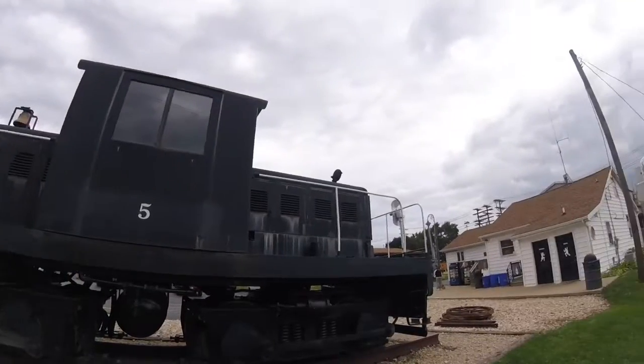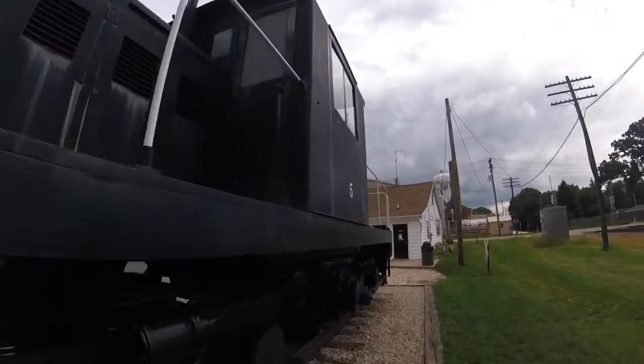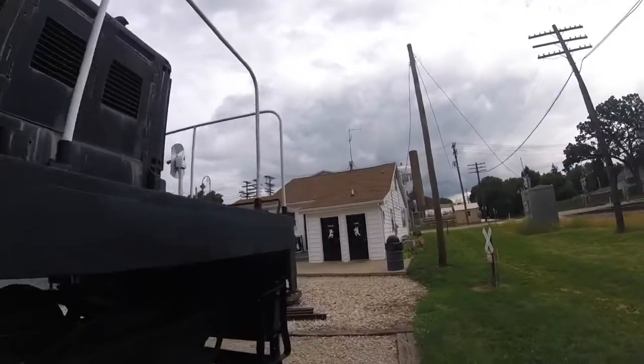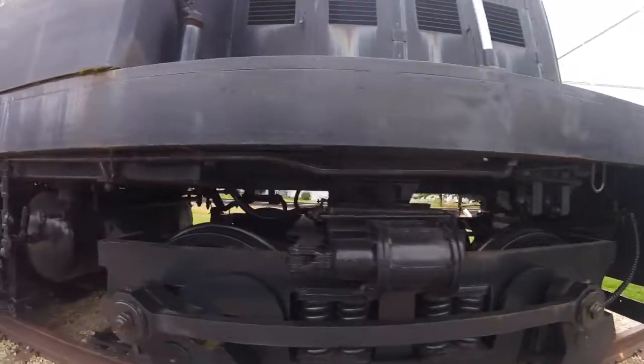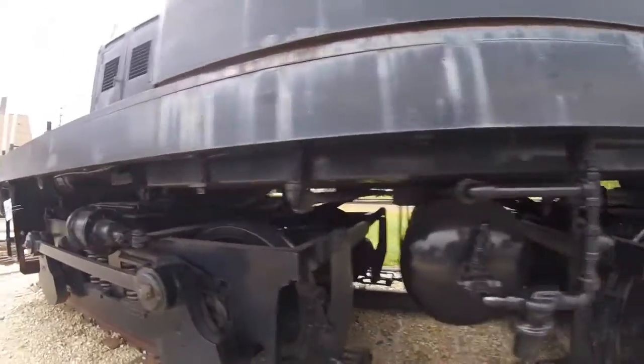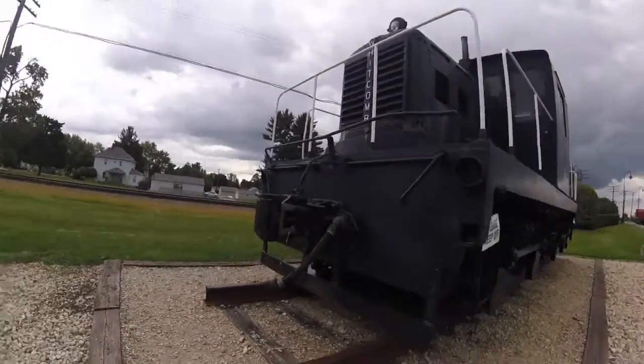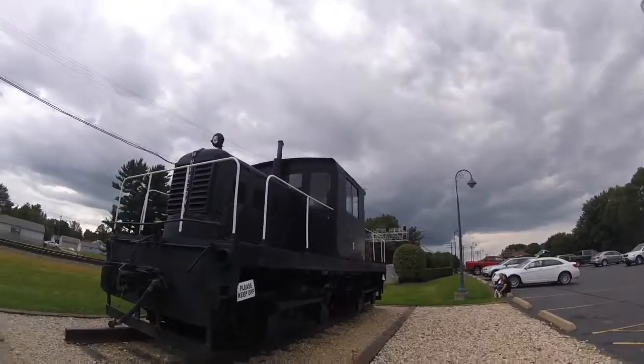The locomotive was retired and sold to the Mid-Continent Railway Museum in North Freedom, Wisconsin. It was then sold to the Wisconsin and Southern Railroad as Wisconsin and Southern 5, but was never lettered for that. Then in 2003 it was donated to Rochelle Railroad Park in Rochelle, Illinois, where it is on display today.